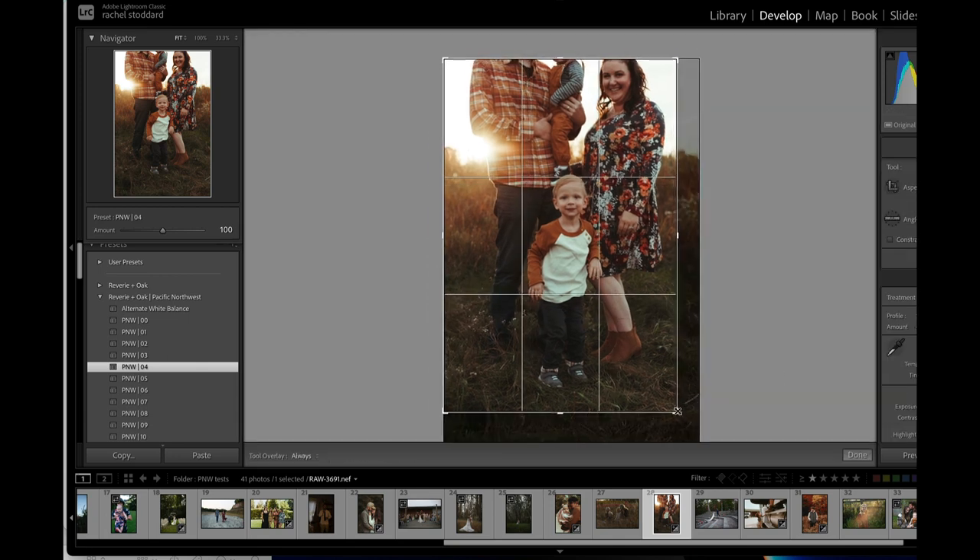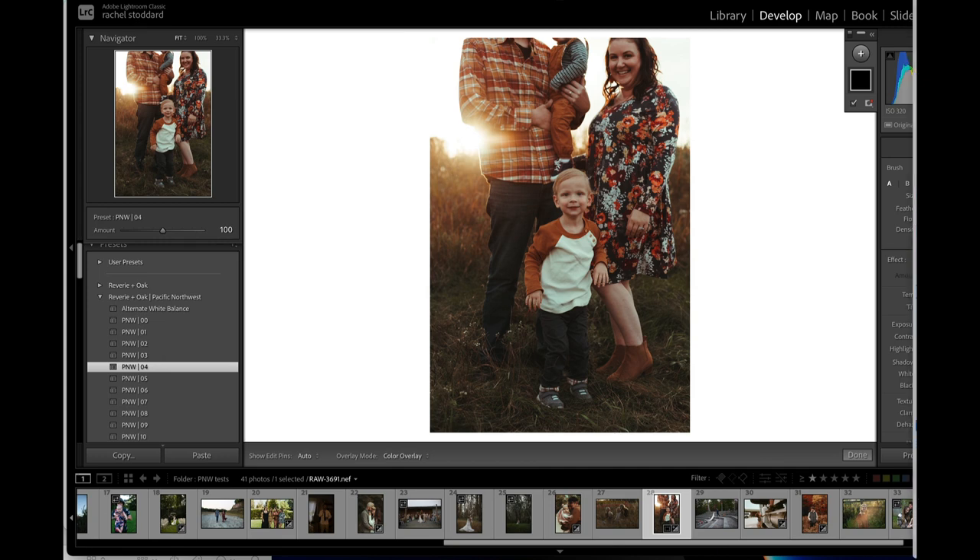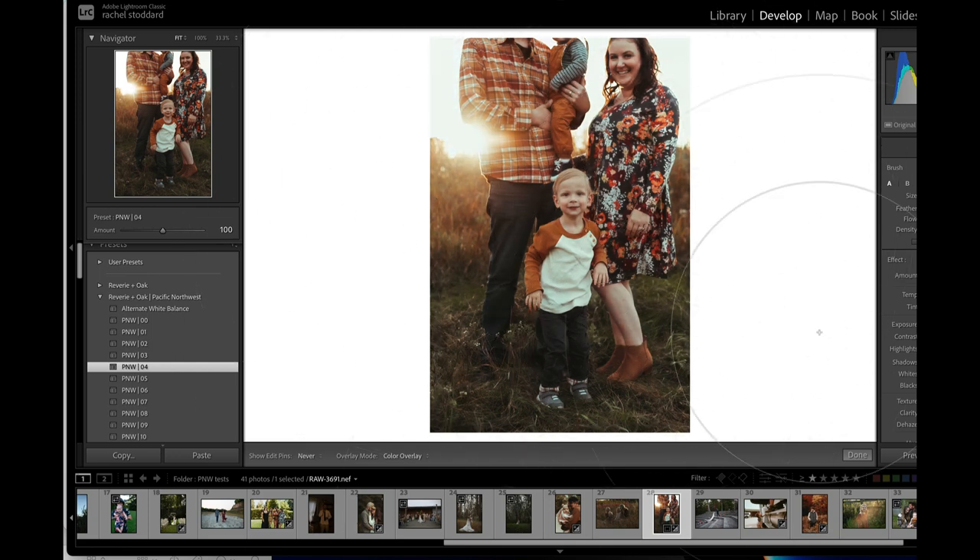Let me crop this in a little and show you the Creamy and Sharp brush. Let's brush this on and then pull the amount down a little bit. It just gives that really popular look — really deep darks and really creamy skin. I see it all the time.